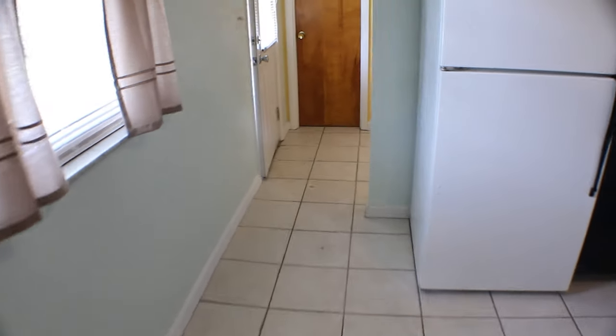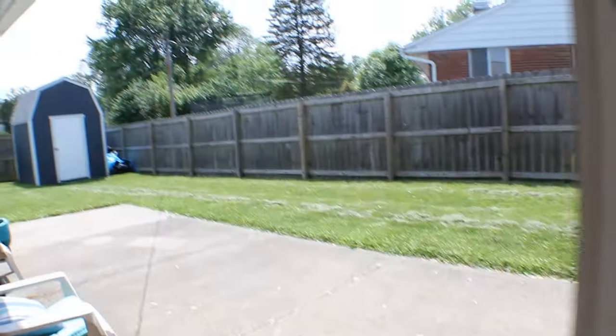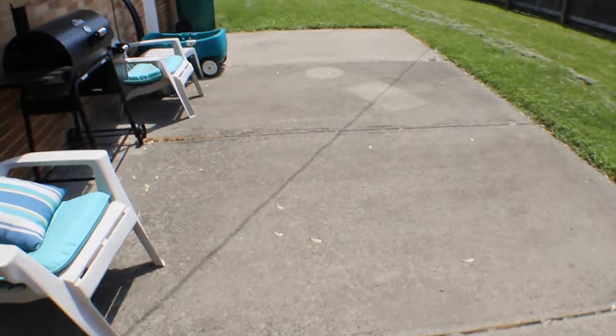Coming through this hallway here, there's a door to the backyard and this is where our washer and dryer are. Opening up into here takes us into the master — we'll check that out momentarily. While we're right here by the back door, the backyard is completely fenced in with a large storage shed and a large patio.